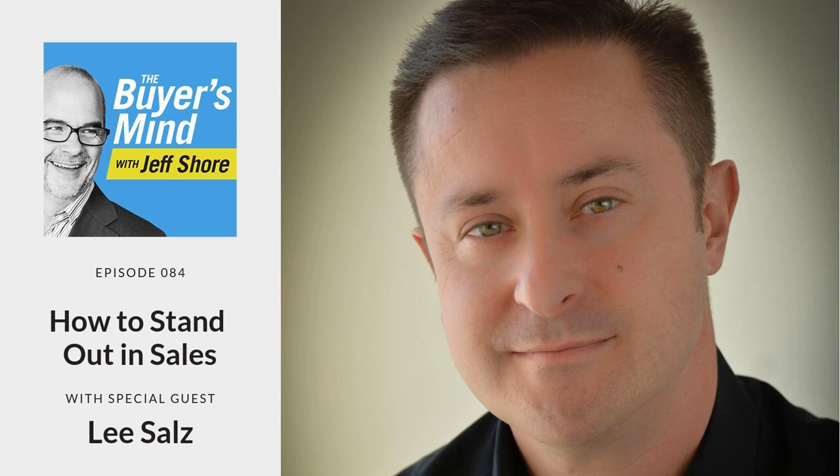Home Street Bank is the sponsor of our podcast. Go to HomestreetBank.com to learn more about them. They're our lender of choice, whether your banking needs are personal or business. Great people, great rates, tremendous service. That's HomestreetBank.com.